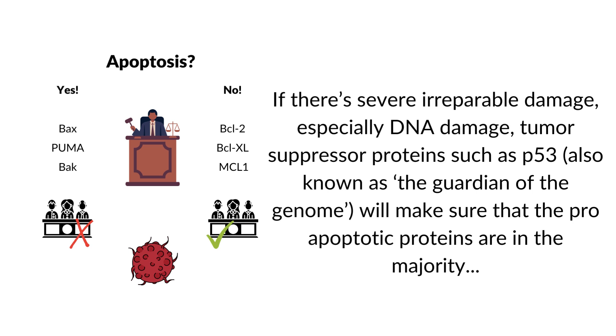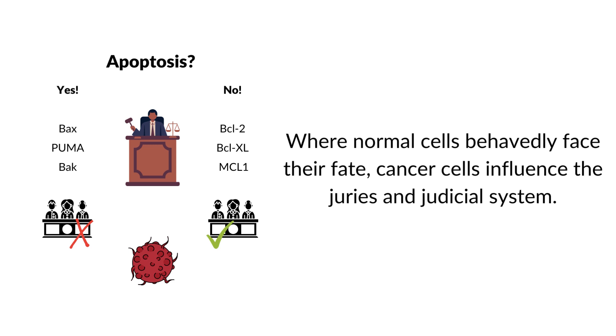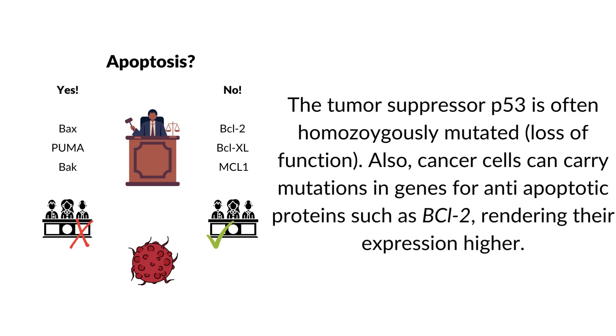If there is severe irreparable damage, especially DNA damage, tumor suppressor proteins such as p53 — also known as the guardian of the genome — will make sure that the pro-apoptotic proteins are in the majority, prompting the cell to die. Where normal cells face their fate, cancer cells influence this judicial system. P53 is often homozygously mutated with loss of function in cancer. Also, cancer cells can carry gain-of-function mutations in genes for anti-apoptotic proteins such as BCL2, rendering their expression higher.